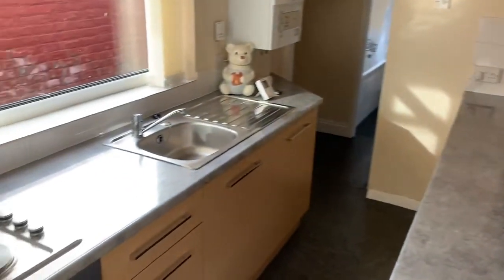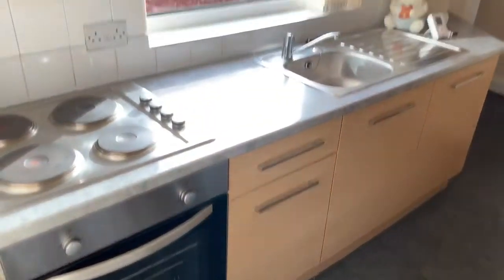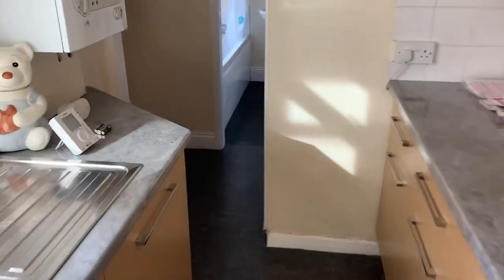There's also an understair storage cupboard. Into the kitchen which has a gas combination boiler, and an oven and hob which are both electric. There's also an undercounter fridge.